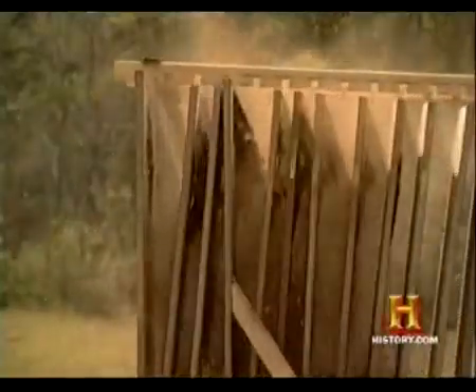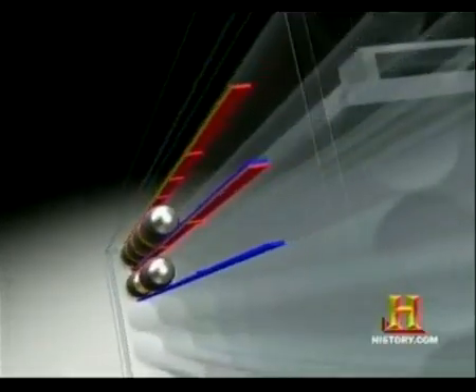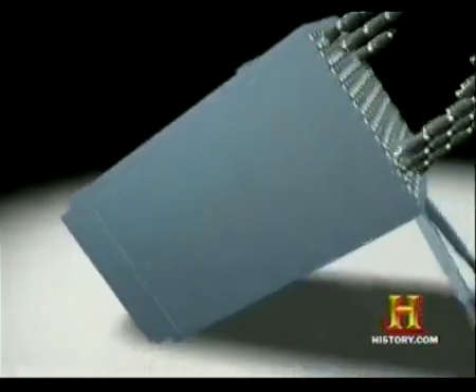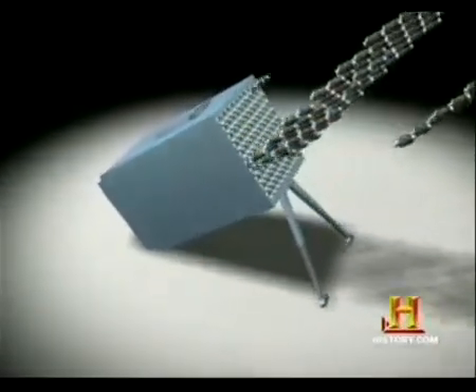The manufacturer of the BLE handgun has also created a cartridge that has no shell casing and no primer. The gun that fires the bullet has no trigger, hammer, or breech block. The only moving parts are the bullets — thousands of them a second — going down the barrel.